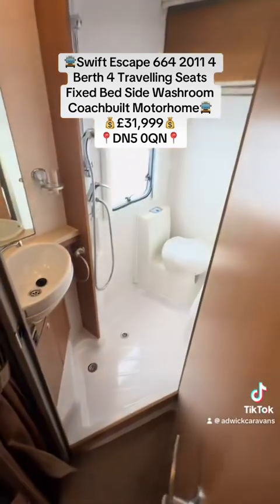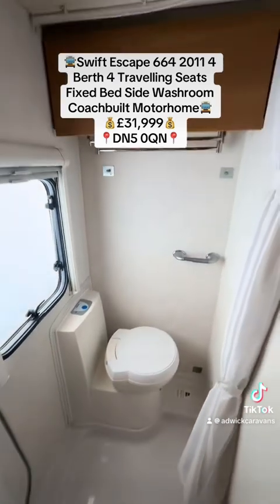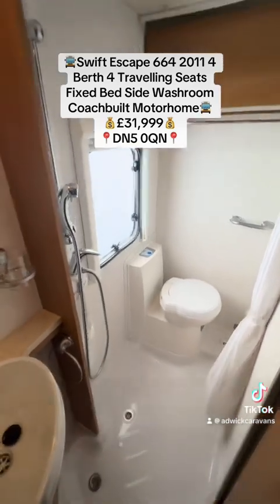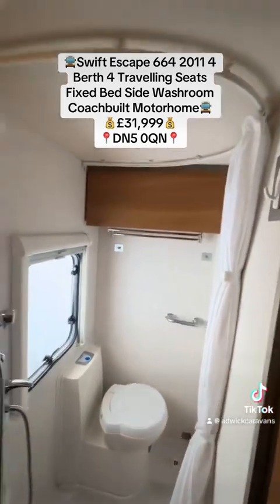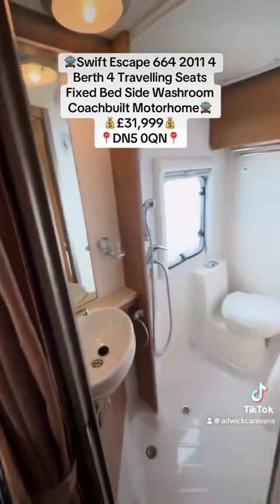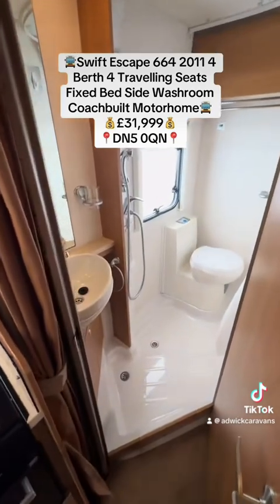Now to your side washroom — a nice spacious side washroom. There's a Thetford swivel toilet at the rear with storage above for your toiletries, a shower cubicle-style area in the centre with a power head to aid with water pressure and a shower curtain that goes all the way around the rail up top, and then your sink area with storage underneath for your toiletries. A nice size side washroom.